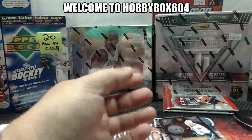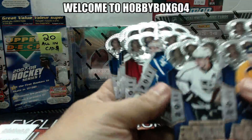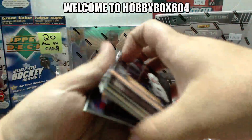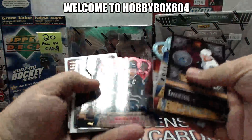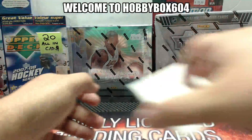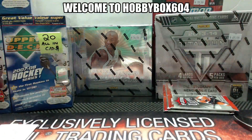Wow, that was a terrible box of Crown. Unreal. Sorry guys, that was pretty brutal. So there you go, 357 in the books. Thank you and we'll see you shortly.